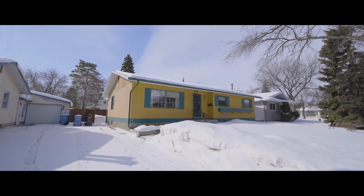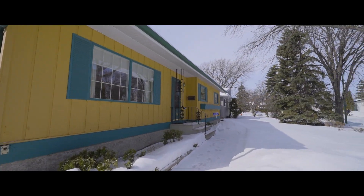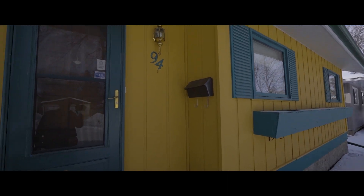Nestled on a quiet street in the leafy neighborhood of Lakewood, surrounded by parks and schools, you'll find this almost 1,300 square foot gem at 94 North Lake Drive.